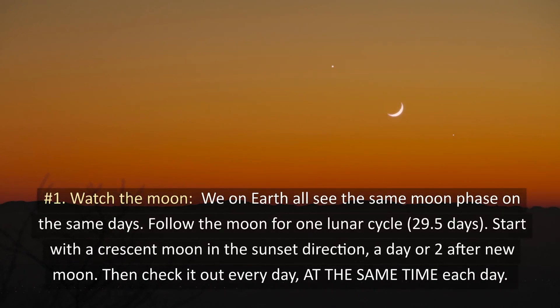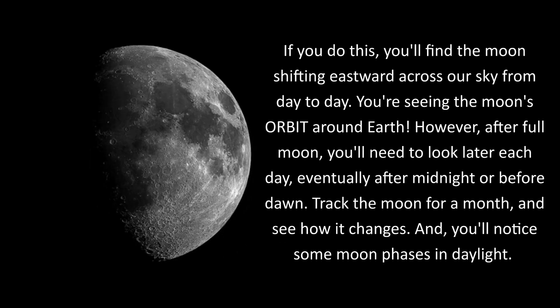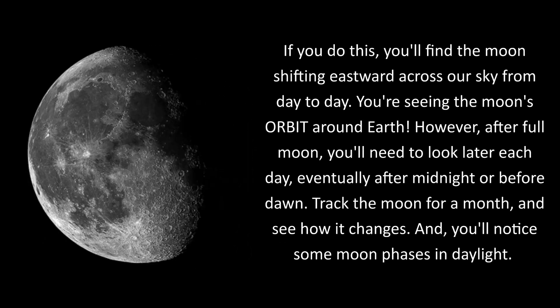1. Watch the moon. We on Earth all see the same moon phase on the same days. Follow the moon for one lunar cycle — 29.5 days. Start with the crescent moon in the sunset direction, a day or two after a new moon. Then check it out every day at the same time each day. If you do this, you'll find the moon shifting eastward across our sky from day to day.